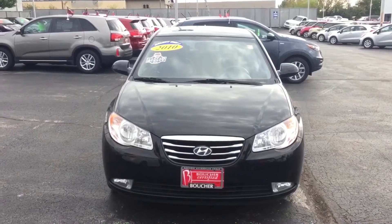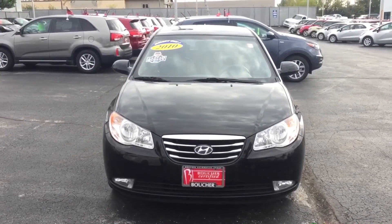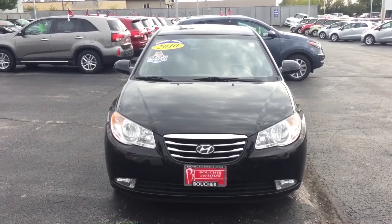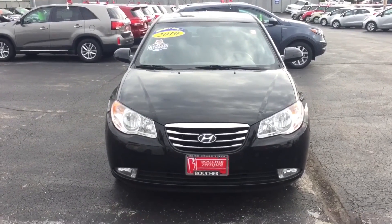So Madison, here you have the Hyundai Elantra. Give me a call at 414-357-2000. You can ask for me. Again, my name is Javier. You can set up an appointment to come check it out and test drive it. Thanks, have a good one. Bye-bye.